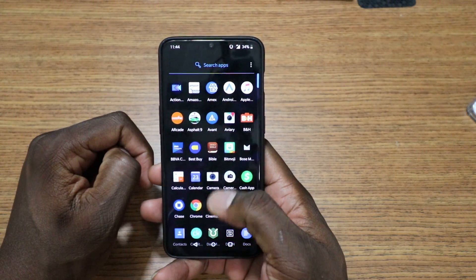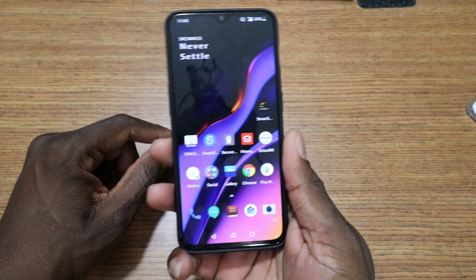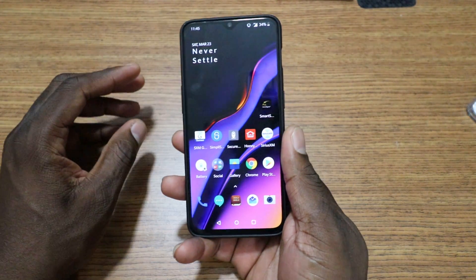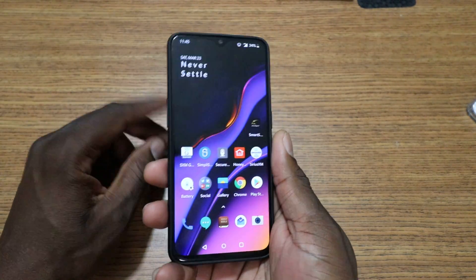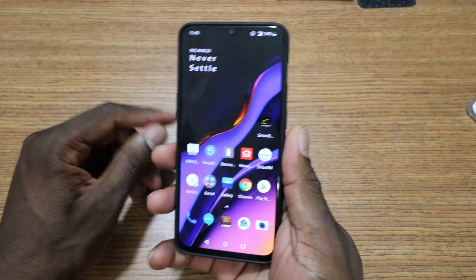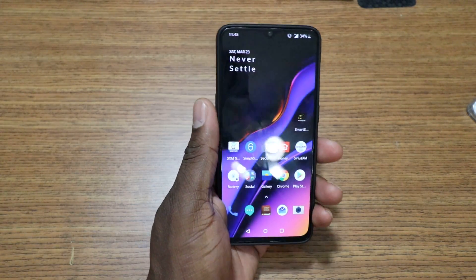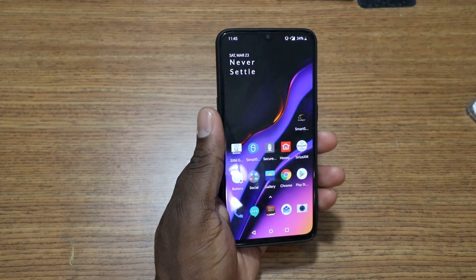The OnePlus 7 is supposed to have that pop-up camera — I'm totally fine with that because I've already experienced that design and I think it's a really nice look. I want to get a screen protector for this though. I'll just keep it like this and rock out with it because I know it's going to get all the software updates and just flow right along.